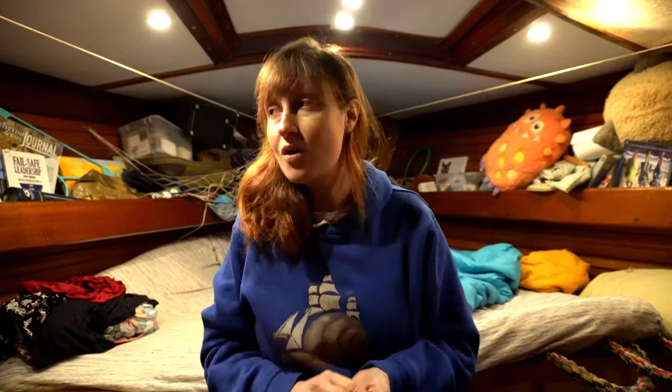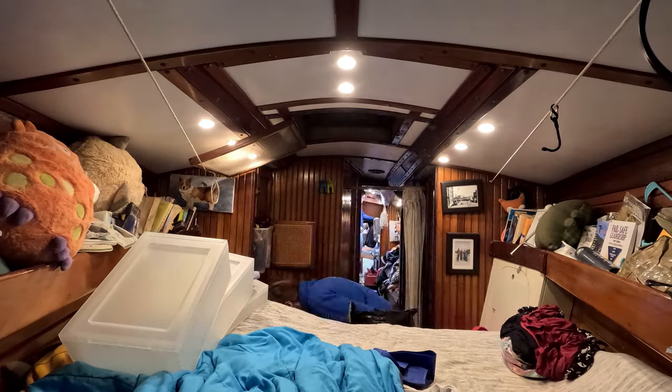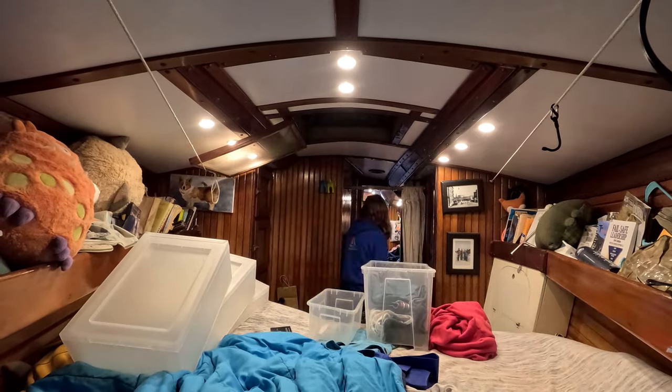Wisdom needs it. Wisdom deserves it. First thing we're going to start with is clothes. This is also a fantastic opportunity to just go through our inventory of stuff. Because this is a minimalistic lifestyle, but you still manage to amass a ton of stuff. So we're going to take this as an opportunity to do a huge purge — we're going to throw away or give away a lot of things.